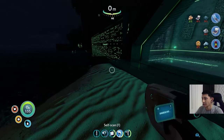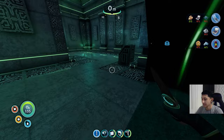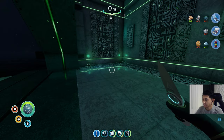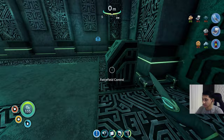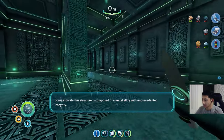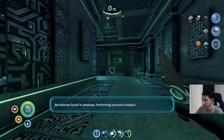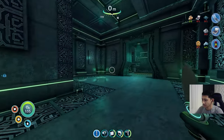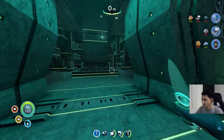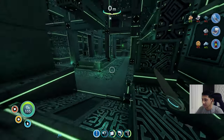Oh shit, hell no. Hell nah, bruh. Oh my god, I need to save. Scans indicate this structure is composed of a metal alloy with unprecedented integrity. No match found in database. Performing structural analysis. Where the hell did this come from?